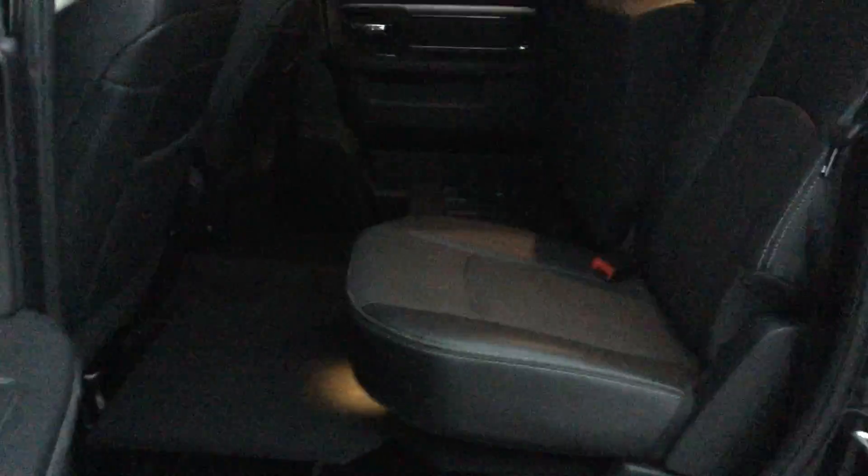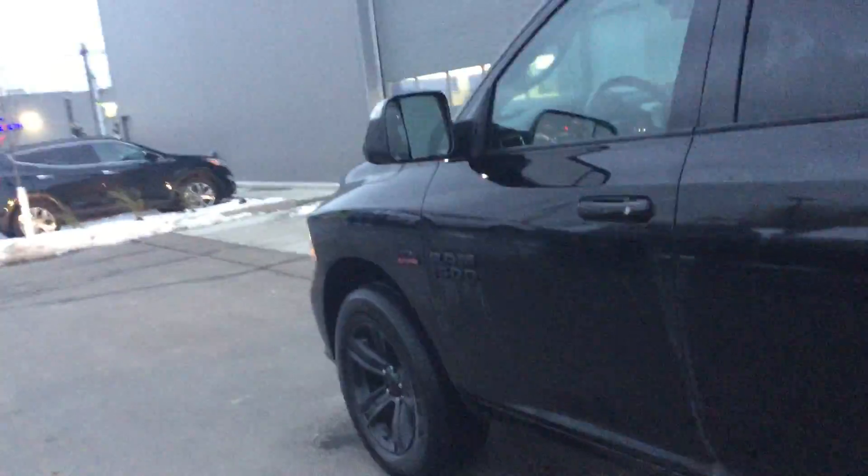With the crew cab you got tons and tons of space back here — fit a whole crew of guys, kids, whatever you got going on, but lots of space. One thing I used to do with my truck is these — it might be tough to see in the video but you got these little benches that can fold underneath the seats. Really good for putting your boots on there, that way things don't get muddy, or some boxes, that type of thing. Great storage space and lots of space for people to sit.